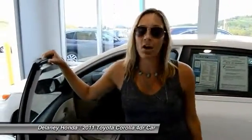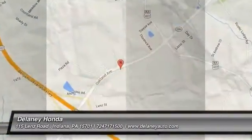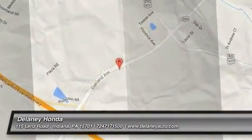It's a safe car. And if you want to learn more about it, go to DelaneyAuto.com. We're open 24/7. You can find out many more details about this one or any other car that might be right for you. So thanks for stopping by, and we hope to see you soon.